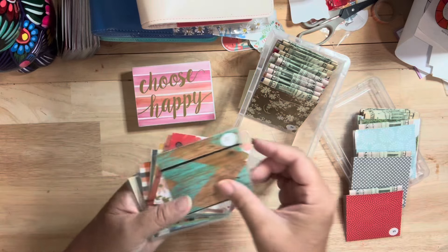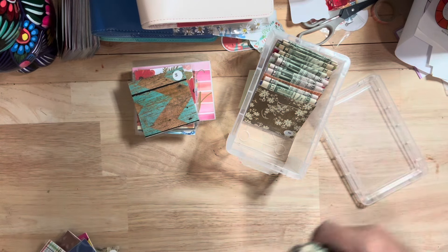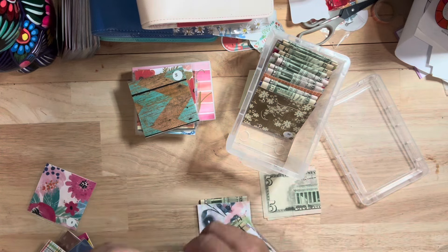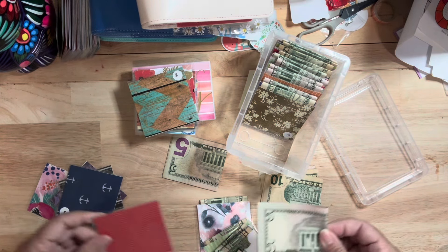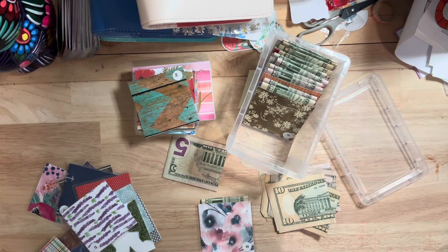I still have two, four, six, eight, ten more to go — that's $500. I'm just going to empty these small ones and see how I do. Here's some fives, here's a 10, 10, 10. I'm just going to empty them and see if I can reach some more $50 envelopes. Here's some fifteens — let's see if I can reach some more $50 envelopes.